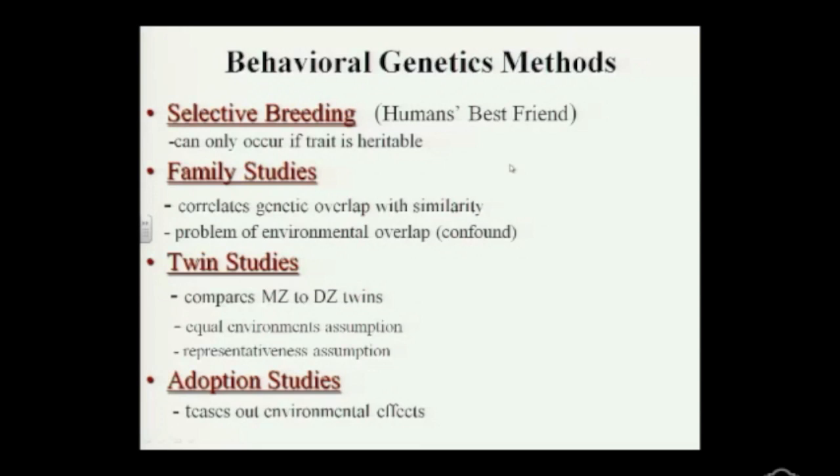We can't take a sample of people and say we want to see if this particular trait is heritable — meaning genetic — and instruct people to mate. Not only is that not experimentally supported, but it's essentially eugenics. This is what people wanted to do a long time ago for intelligence. So this is not something we engage in. Selective breeding is typically reserved only for breeding certain qualities in dogs.